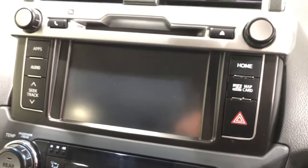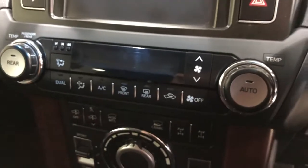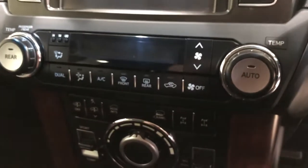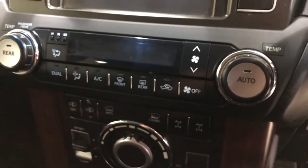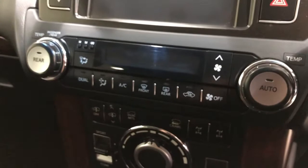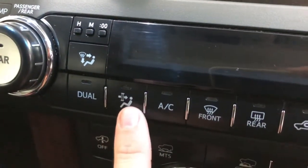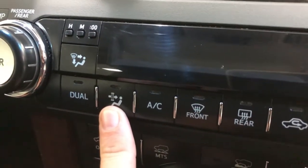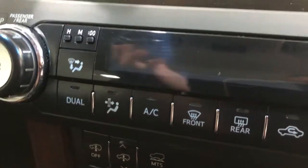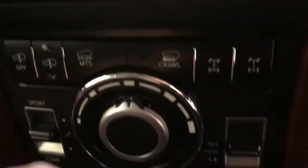It runs a large display that functions as a satellite navigation screen and also displays the reverse camera. The air control is a tri-zone system — the front two passengers can have two different temperatures and the rear has its own as well. There's also an additional pollen filter, really good for far north Queensland for anyone suffering from hay fever — it runs through an additional filter removing small particles and dust.